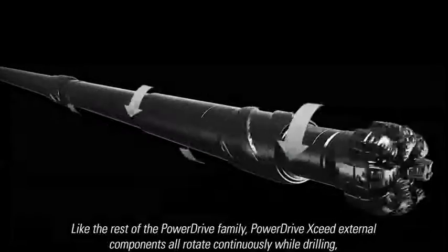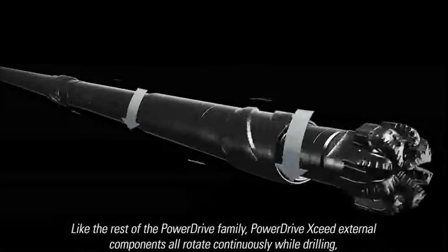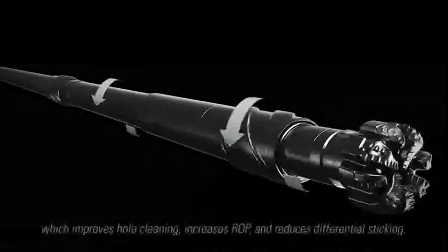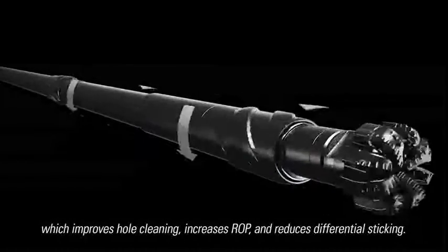Like the rest of the PowerDrive family, PowerDrive Exceed external components all rotate continuously while drilling, which improves hole cleaning, increases ROP, and reduces differential sticking.